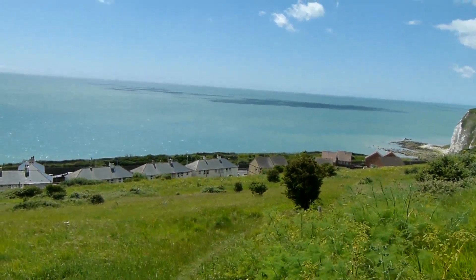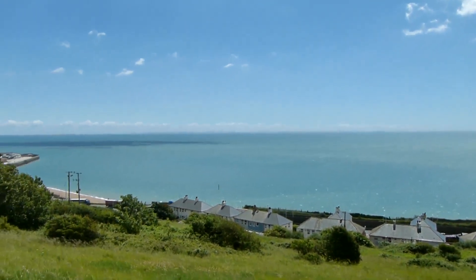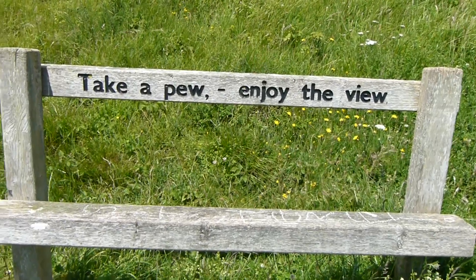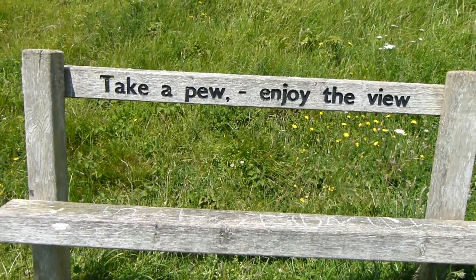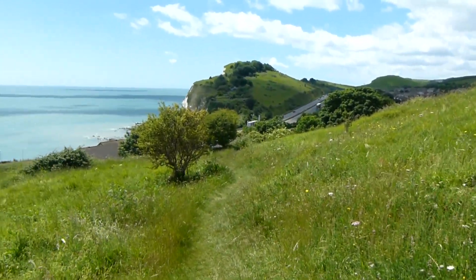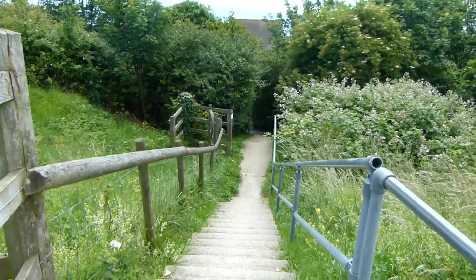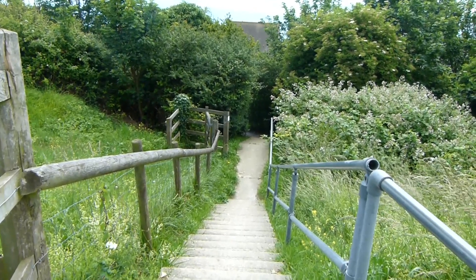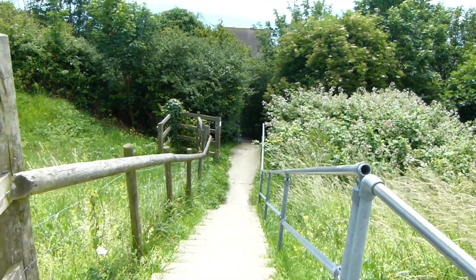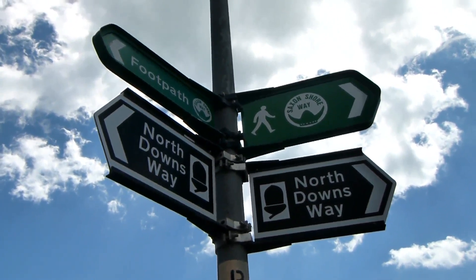Now heading towards the sea on the bridleway, descending towards the road. And over there out to sea — whether it comes out in the video, you can see France. Heading downhill on this grassy path, Saxon Shore Way now goes down these steps.